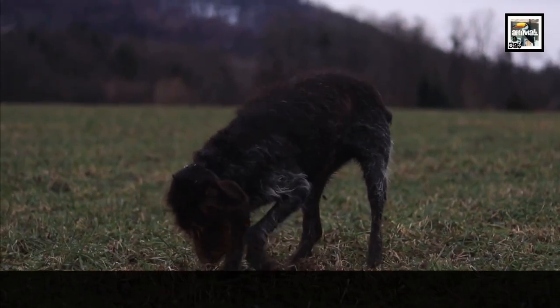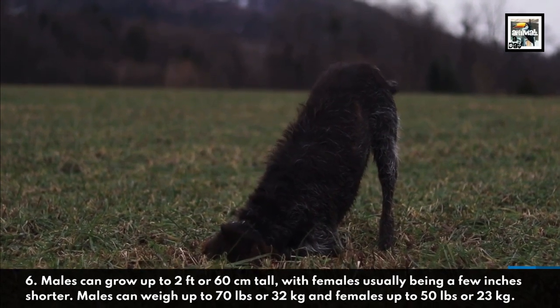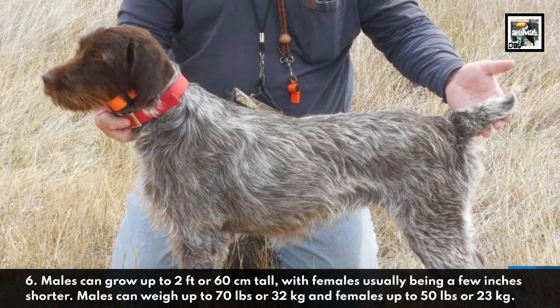6. Males can grow up to 2 feet or 60 centimeters tall, with females usually being a few inches shorter. Males can weigh up to 70 pounds or 32 kilograms, and females up to 50 pounds or 23 kilograms.